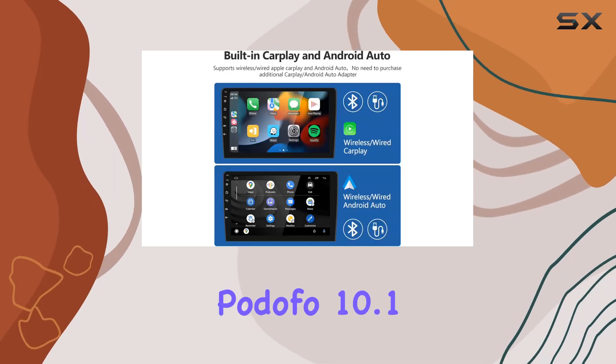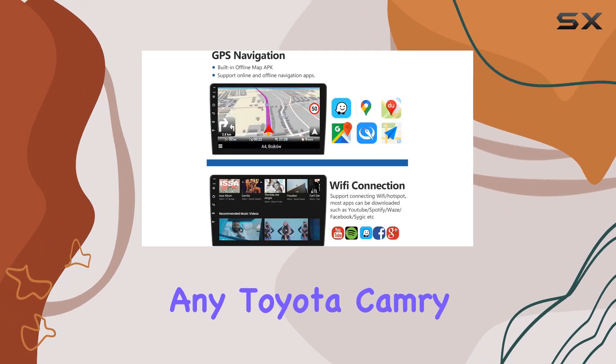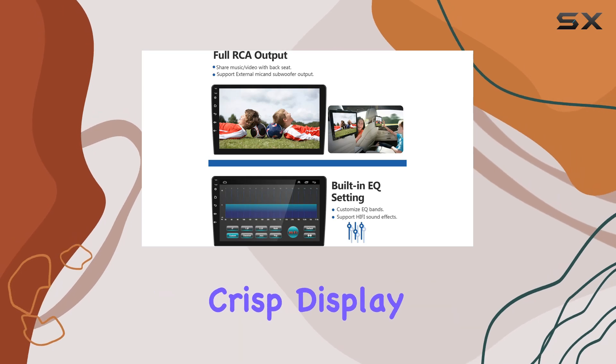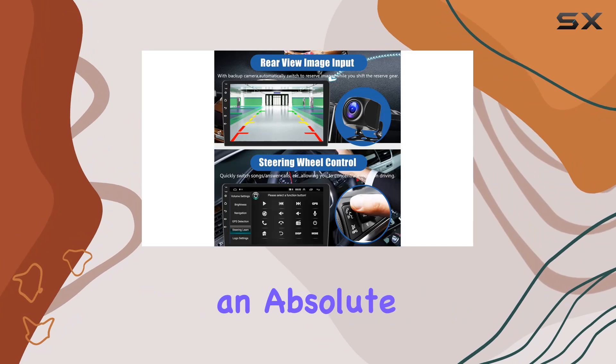Overall, the Padofo 10.1-inch Android car radio is a must-have upgrade for any Toyota Camry owner looking to take their in-car entertainment to the next level. With its seamless connectivity, crisp display, and wealth of features, it's sure to make every drive an absolute pleasure.